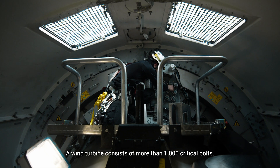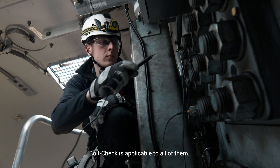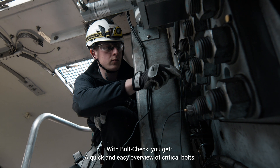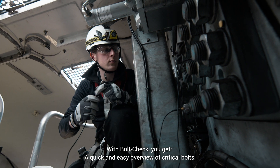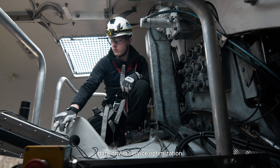A wind turbine consists of more than 1,000 critical bolts. Bolt check is applicable to all of them. With bolt check, you get a quick and easy overview of critical bolts, documentation of the tightening process, and data-driven service optimization.